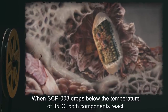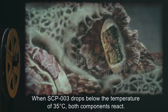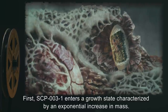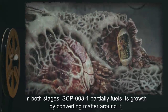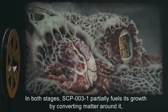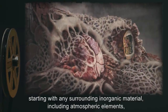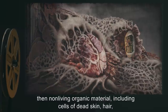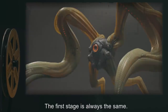When SCP-003 drops below the temperature of 35 degrees Celsius, both components react. First, SCP-003-1 enters a growth state characterized by an exponential increase in mass. This growth state consists of two stages. In both stages, SCP-003-1 partially fuels its growth by converting matter around it, starting with any surrounding inorganic material, including atmospheric elements, then non-living organic material, including cells of dead skin, hair, chitin, enamel, keratin, and other biological materials. The first stage is always the same.